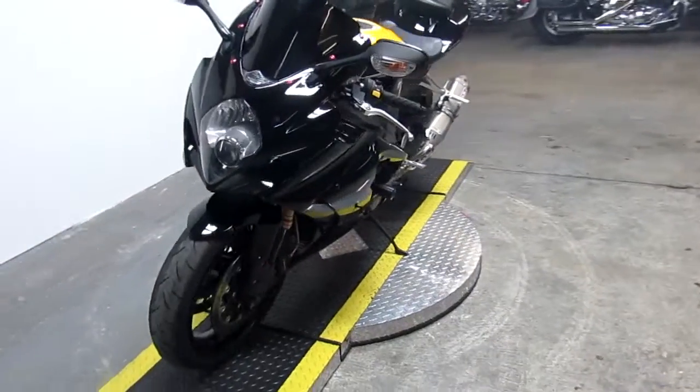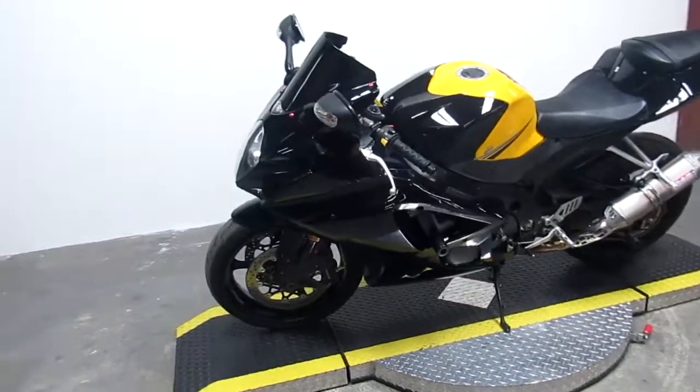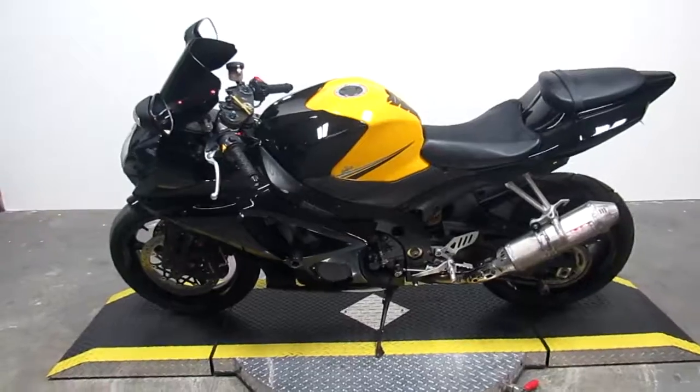Absolutely looks awesome and it's only $79.99 today at ApprovalPowerSports.com.